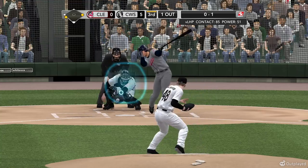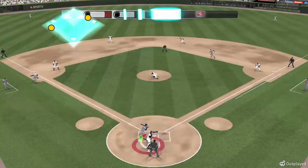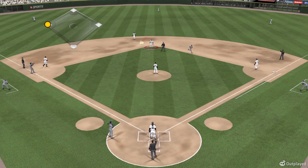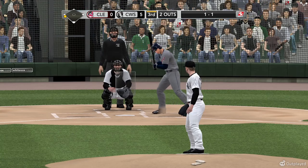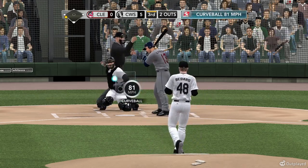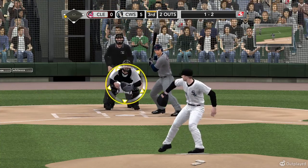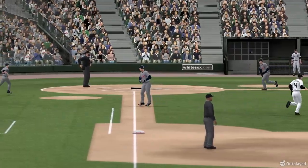Bedard gets him to swing and miss for a strike. He's trying to steal second — oh, and his throw — he is out. Great throw. The pitch is taken for a strike by Cabrera. Swung on, lined softly to the right — and the side is retired as they head into the dugout.